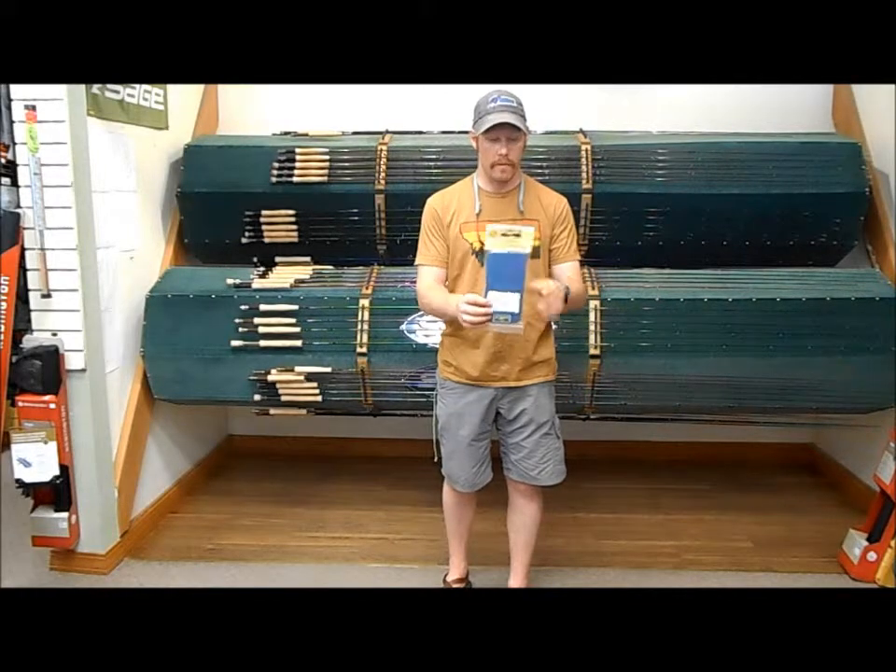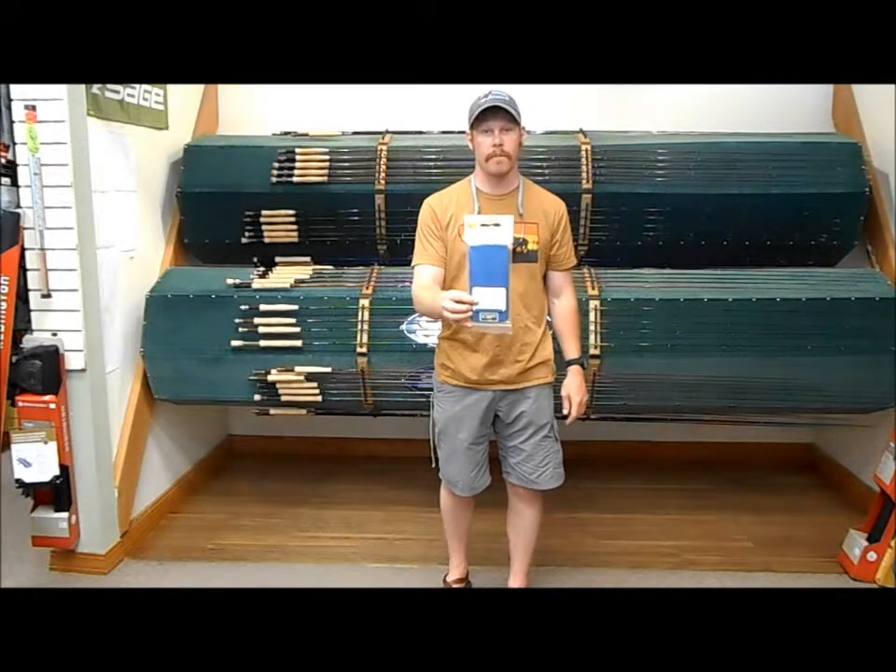Our guides love them. Come get yours at thekingfisherflyshop.com. Thanks, guys.